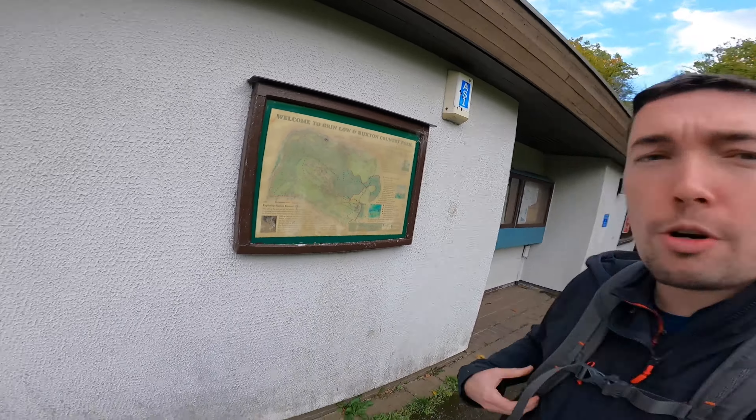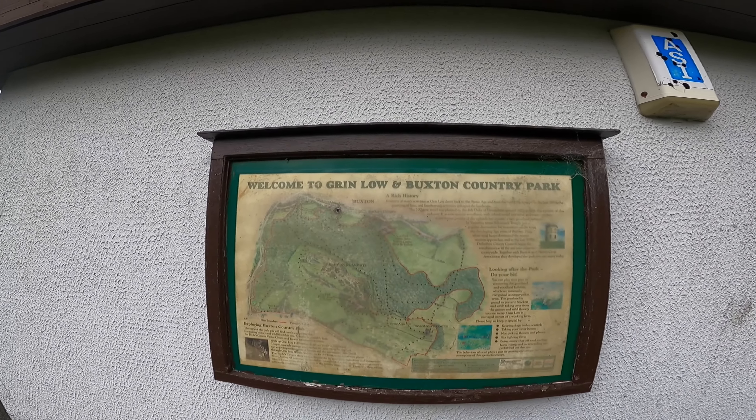Hi guys, welcome to my channel. I'm here at Greenland Buxton Country Park and I'm going to show you how to get to Solomon's Temple.